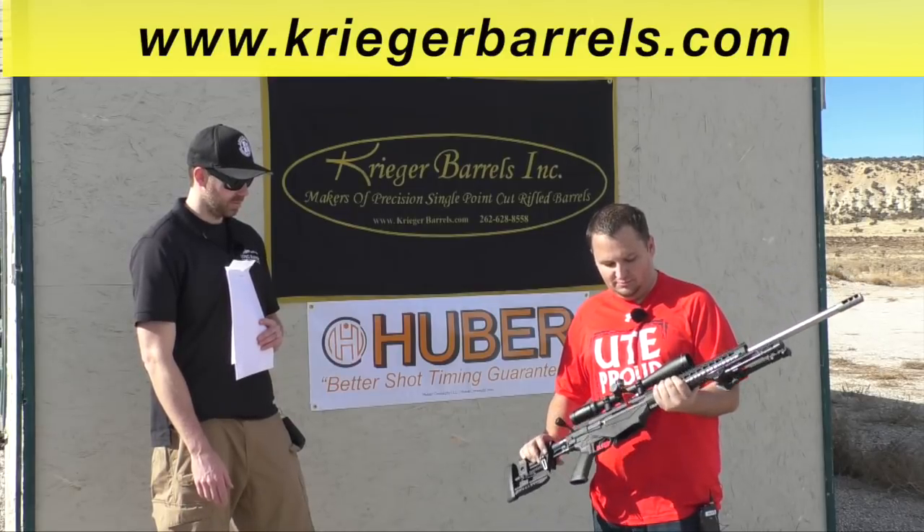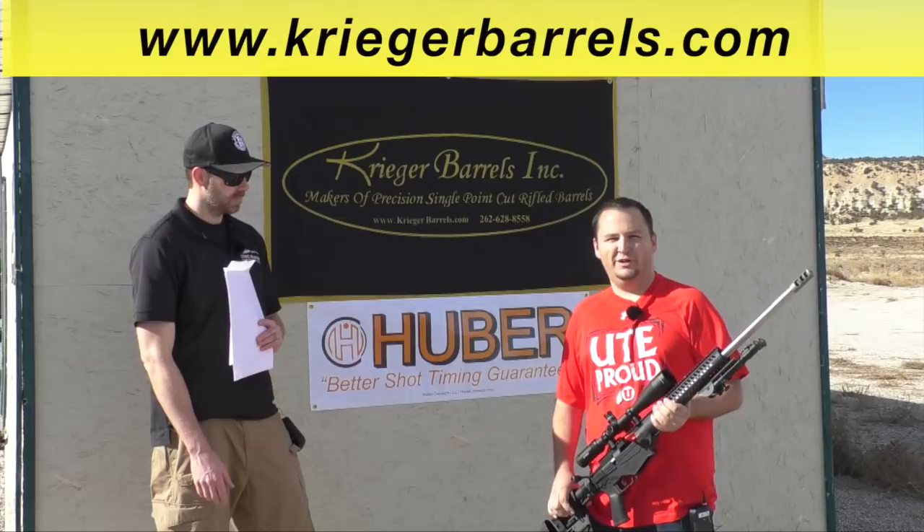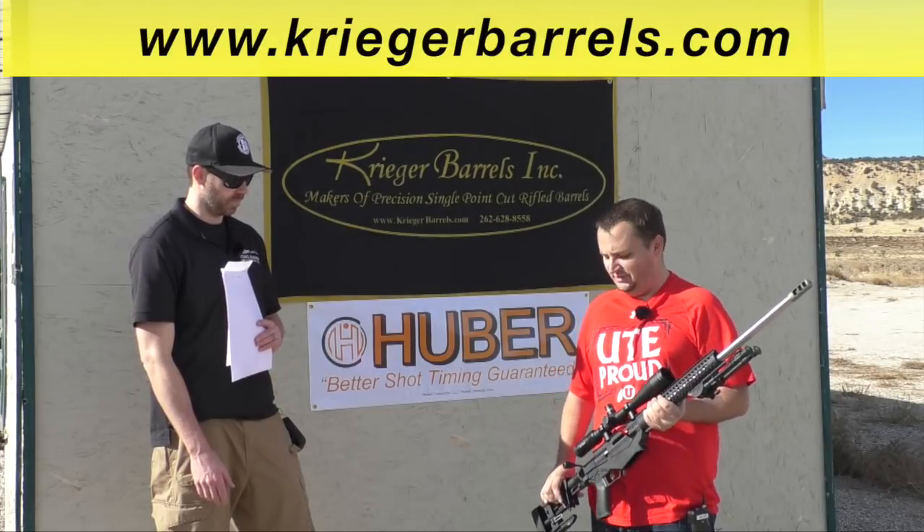I reload. H4350, about 41.5 grains, 140-grain ELDMs — Hornady ELDMs. Pretty nice. Very good.